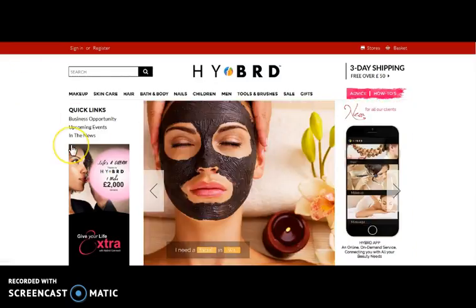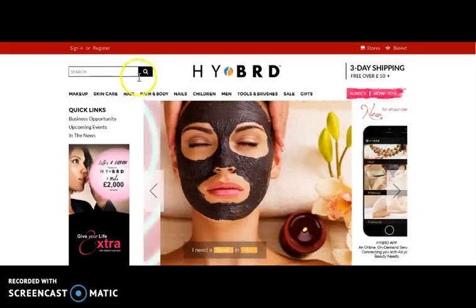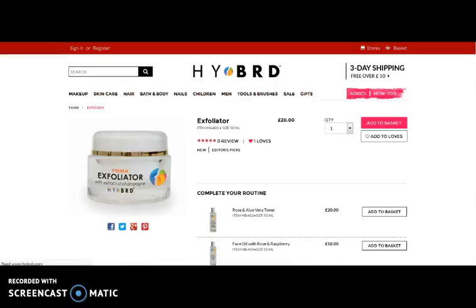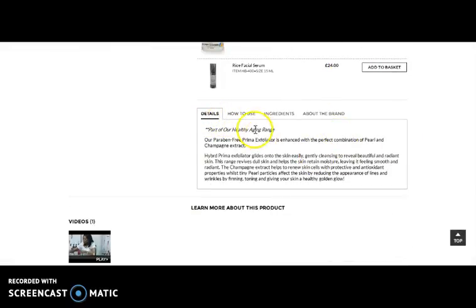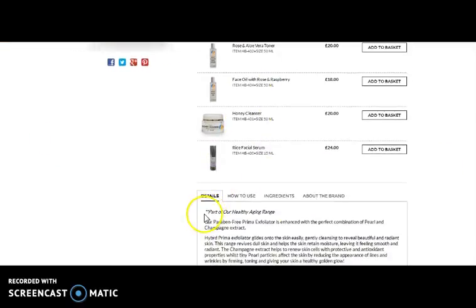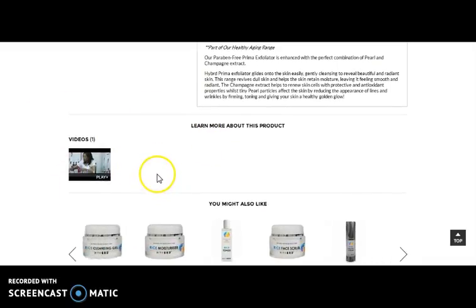Here comes Hybrid.com, an e-commerce website that provides a wide range of beauty products. Here you can see the search bar, where one can search for their product. Here you can view the listing of the products. Let's select any product from the listing page. Here comes the product details page, where you can view the details — how to use, ingredients, and about the brand. You can add to basket, change the quantity, add the product to your wishlist. Here comes a video related to the product, where you can get to know more about it.